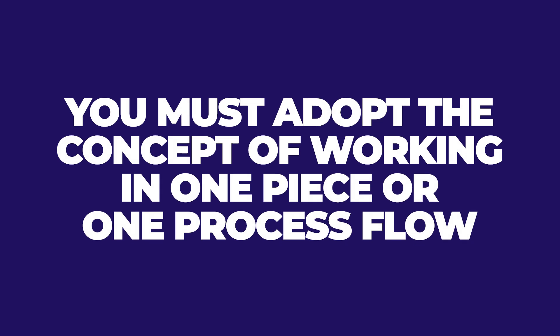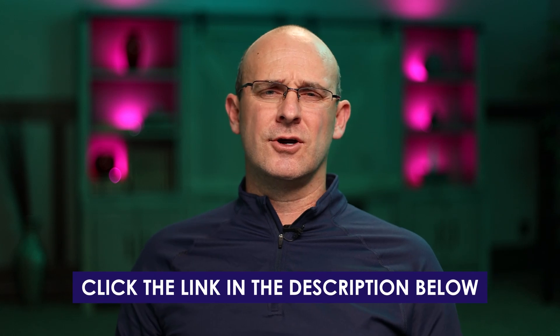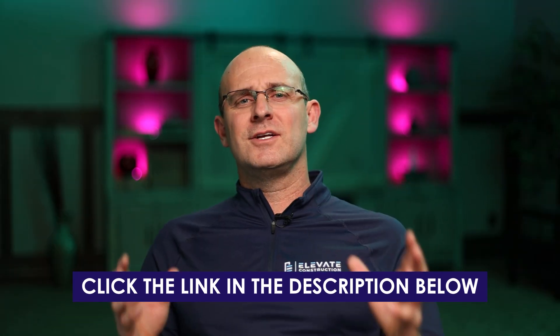You must adopt the concept of working in one piece or one process flow. I'm going to link you to videos about one process flow and a graphic that outlines the benefits. After you really master this — meetings in one-piece flow, emails in one-piece flow, communication, focus tasks, zones — everything geared in that direction, call me. Because what you're going to tell me is that you're saving anywhere from two to four hours a day, and I want to celebrate with you. One-piece flow is the center of all lean thinking.